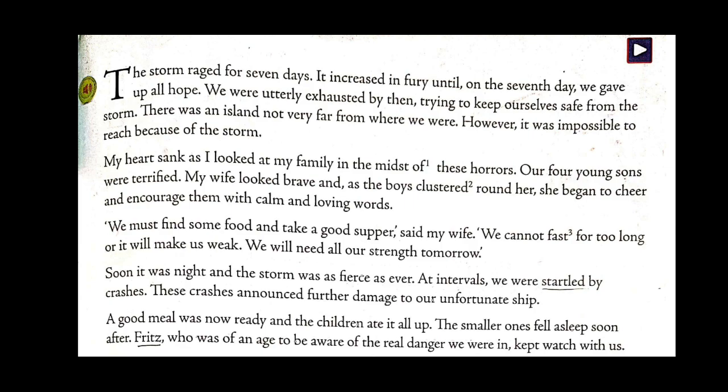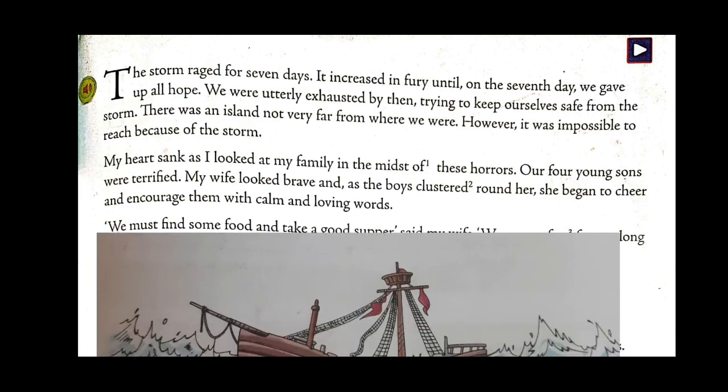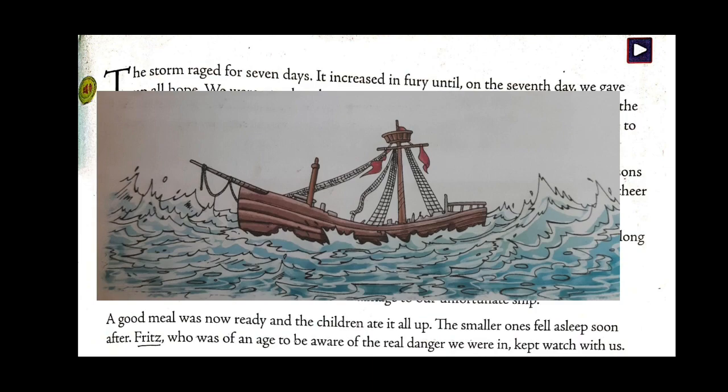But a good meal was now ready and the children ate it all up. The smaller ones fell asleep soon after. Fritz, who was of an age to be aware of the real danger they were in, kept watch with them. Fritz was a little more mature and knew they were in trouble, so he was keeping watch on everyone while the smaller ones all slept.